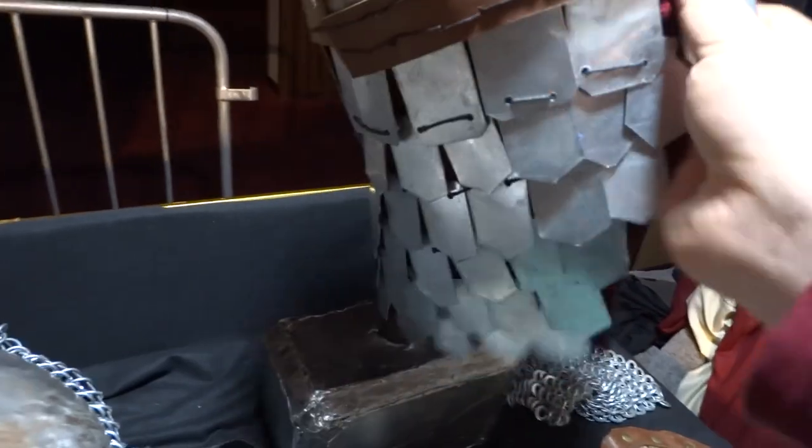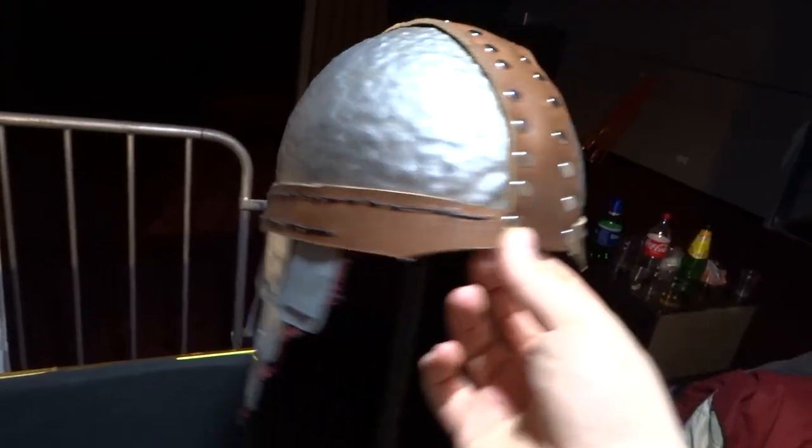This is the scale helmet. I'm working on full scale armor of course.